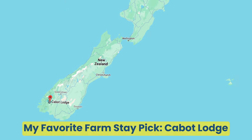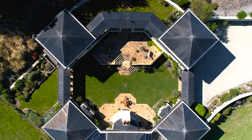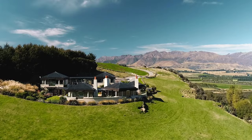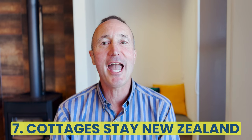These days many of my guests are looking for this. My current farmstay pick is Cabot Lodge in the Fiordland area. It's run by a local couple — you have first-class accommodation and are able to go on a farm tour, including a beekeeping session. How cool is that?